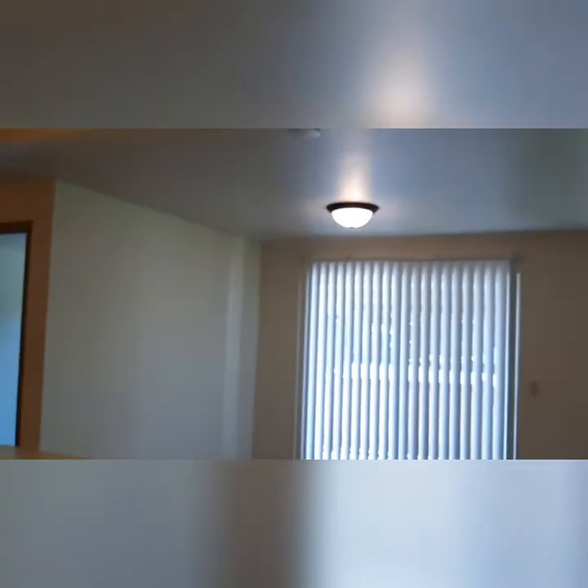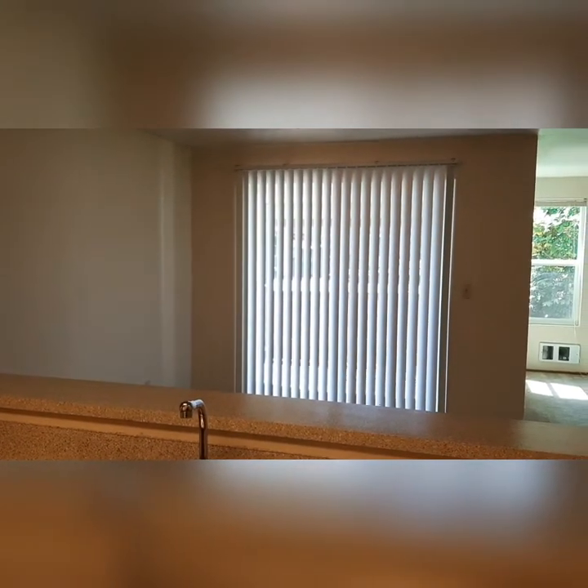And then you've got this great big window that opens up into the dining room so that you can be participating in what's going on in there while you're cooking. This is a great kitchen for entertaining and participating with the family.